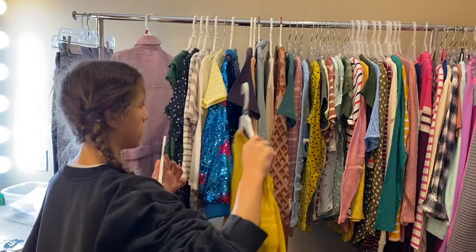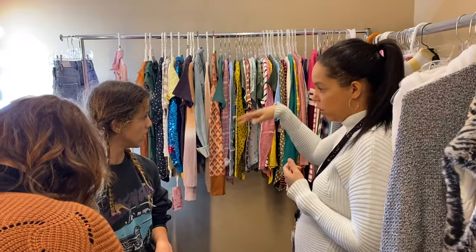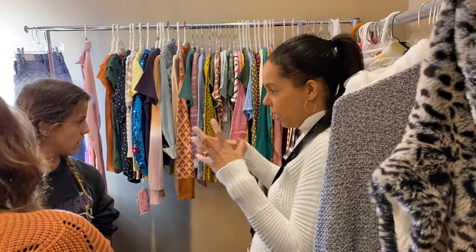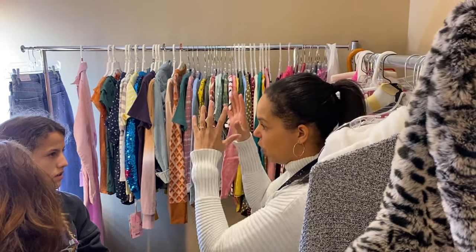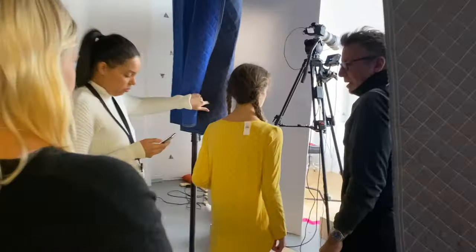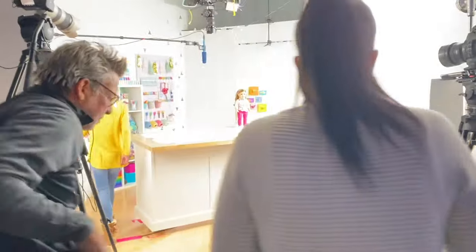First, I go through the wardrobe options to pick out my outfits. I change outfits for each episode. I go through and pick some that kind of jump out, and then we'll have our 'we love it' pile and our 'maybe' pile, and then we'll kind of put them together. We test each outfit on camera to make sure it looks good, and we make our decisions once we see them all on camera.